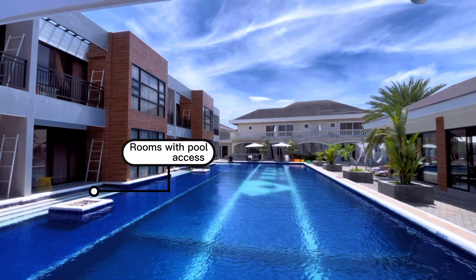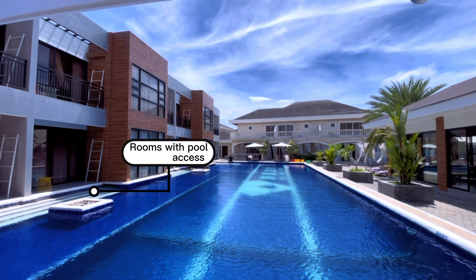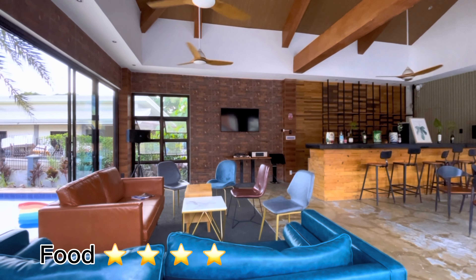Heading this way — look at that! We're actually in the pool-view room, and this is really nice. Look at the pool — the water is so blue! We'll try the pool later.